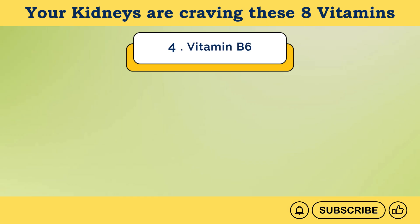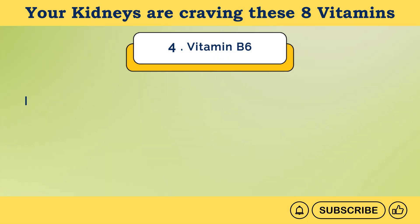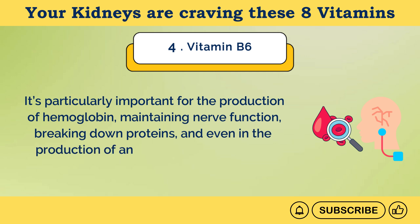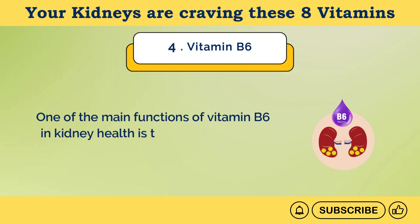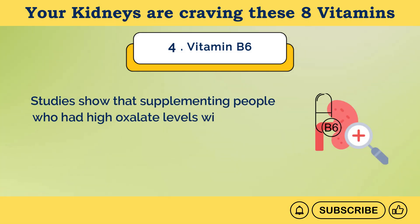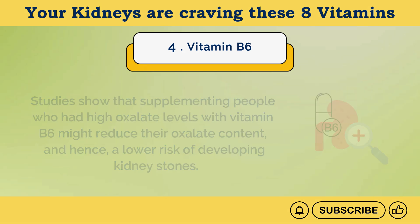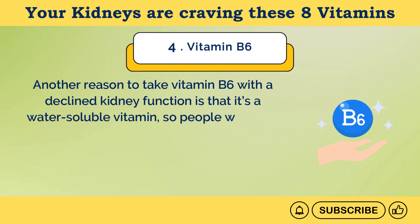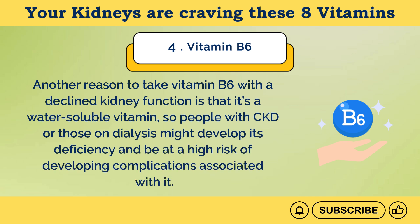Number 4: Vitamin B6. Another B vitamin, known as B6 or pyridoxin, helps with the absorption of vitamin B12. It's particularly important for the production of hemoglobin, maintaining nerve function, breaking down proteins, and even in the production of antibodies by our immune cells. One of the main functions of vitamin B6 in kidney health is that it might help in preventing kidney stones. Studies show that supplementing people who had high oxalate levels with vitamin B6 might reduce their oxalate content, and hence a lower risk of developing kidney stones. Another reason to take vitamin B6 with a declined kidney function is that it's a water-soluble vitamin, so people with CKD or those on dialysis might develop its deficiency and be at a high risk of developing associated complications.